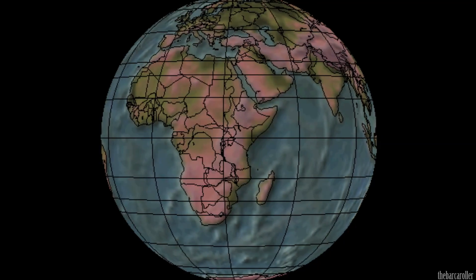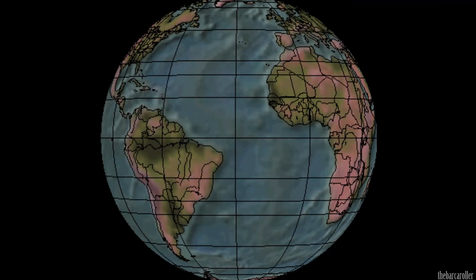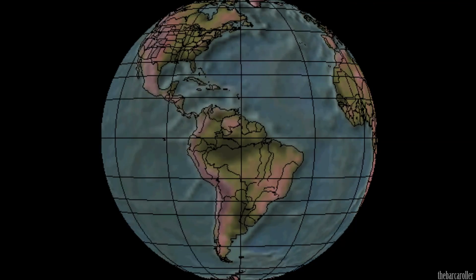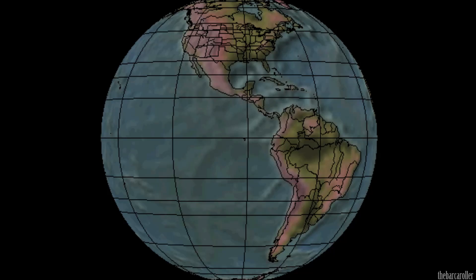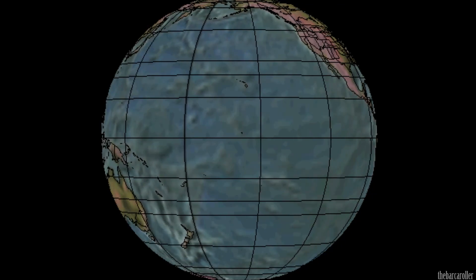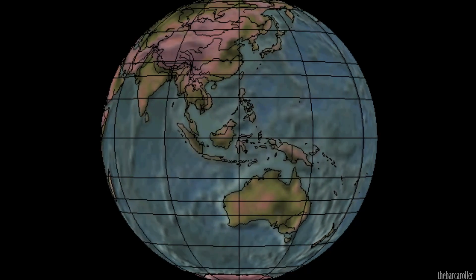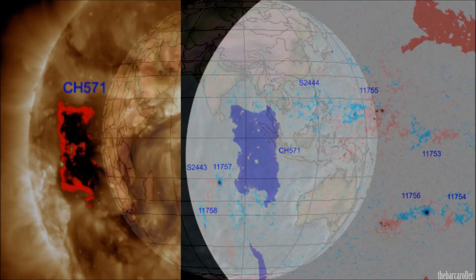Greetings. This is a Volcano and Earthquake watch for the 1st to 5th of June 2013. A significant coronal hole formation has rotated the eastern limb of the solar corona, and the energetic components within this region may indicate a possible foreshadow for a 7.5 magnitude earthquake during this watch.